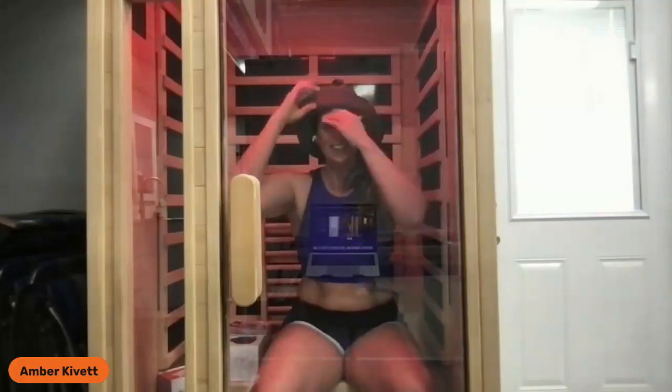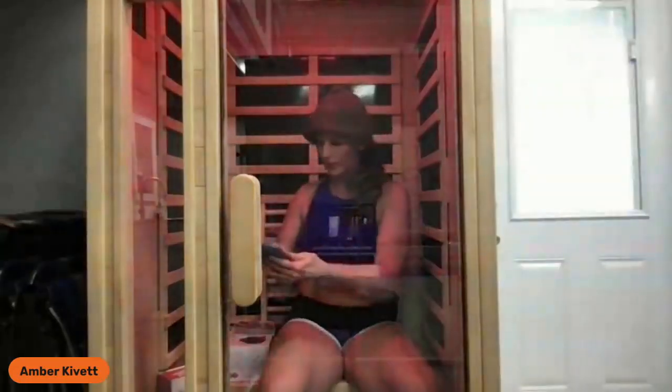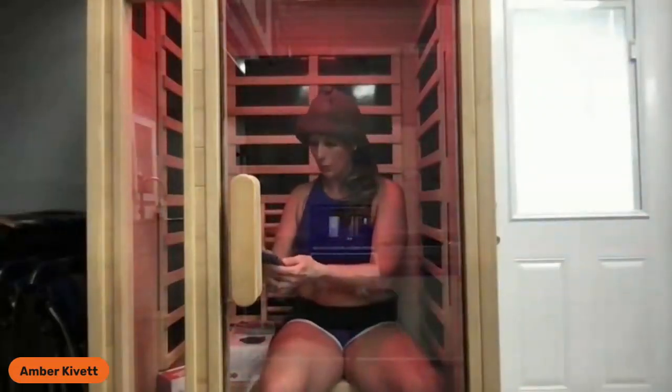I'm here to share with you some secrets on what you can do with these companion products. The first companion product I'm sharing is the sauna hat. This is not a sun hat — it is my Life Pro sauna hat. Yes, it is holding in the heat. It looks good. I'm going to have to take a selfie in the moment because I want to remember this.